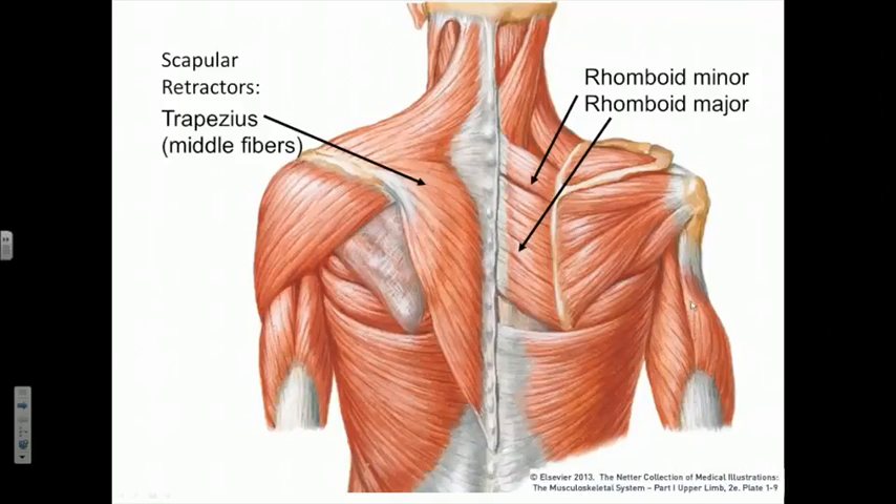Here are the middle fibers of the trapezius — they are in a position to pull the pectoral girdle by pulling the spine of the scapula back into the anatomic position in the horizontal plane. The rhomboid fibers are also in a very good position to retract the scapula by pulling on its vertebral border and pulling it back into the anatomic position.